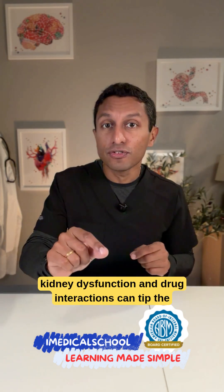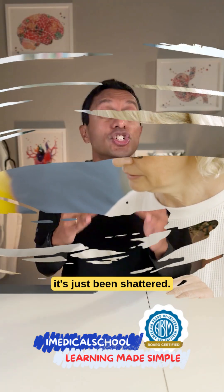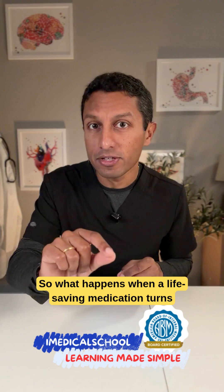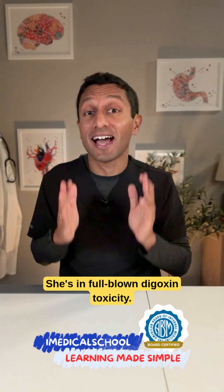In the elderly, kidney dysfunction and drug interactions can tip the balance. That delicate equilibrium has just been shattered. So what happens when a life-saving medication turns toxic? She's in full-blown digoxin toxicity.